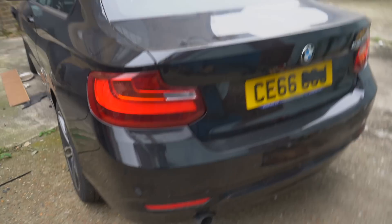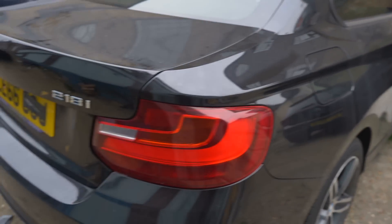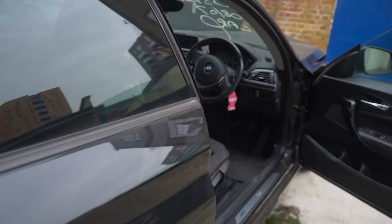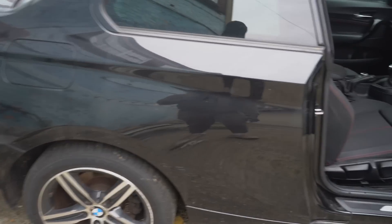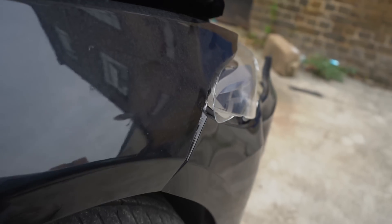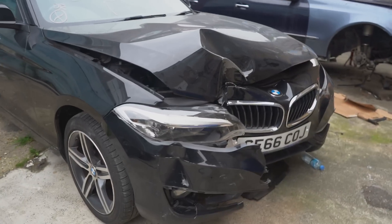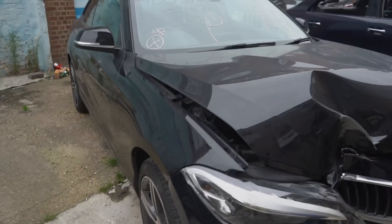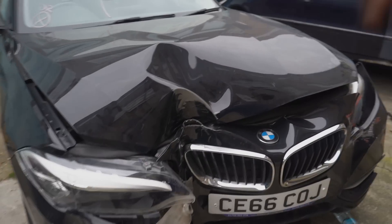On the passenger side the wing is fine, door is fine, quarter is fine. Going around the back, everything on the rear end is fine. It's a 218i — Euro 6 compliant, petrol, manual, two litre, low mileage, very clean interior. Back to the driver's side rear quarter — no damage there. Driver's door — no damage. Driver's wing has a slight little dent but the damage is nice and localized. I like getting cars with localized damage, not damage here there and everywhere, and that's exactly what this car has.